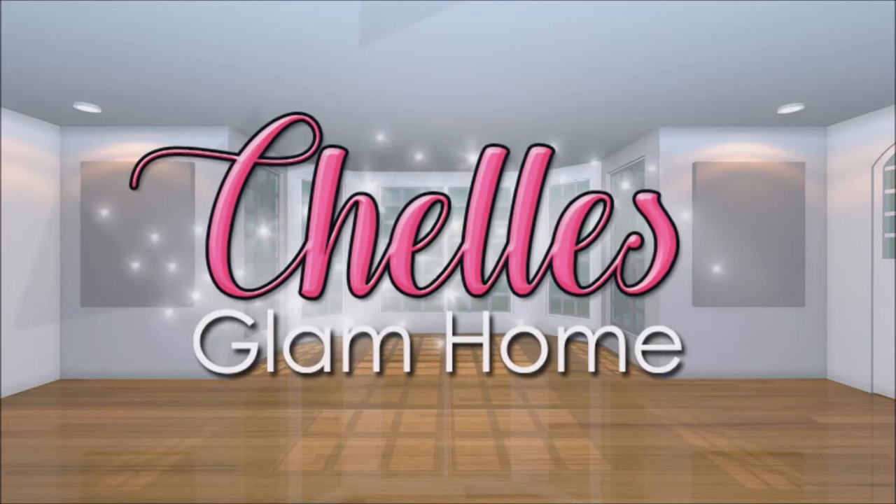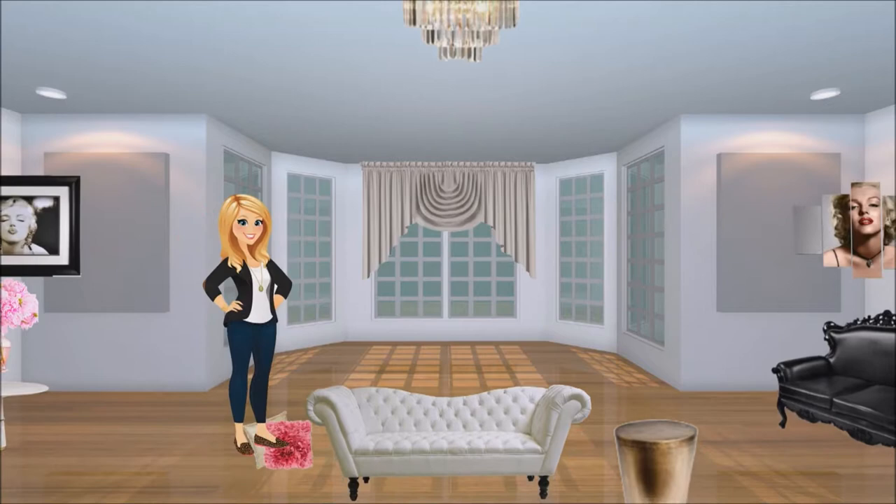Hey everyone and welcome back to Shell's Glam Home. Today I thought I'd share with you some wonderful gift ideas for Mother's Day. I hope you enjoy.